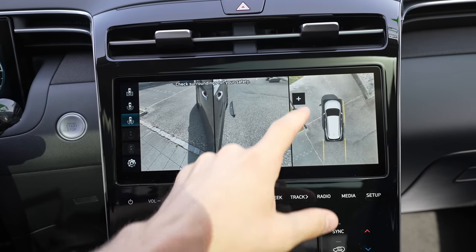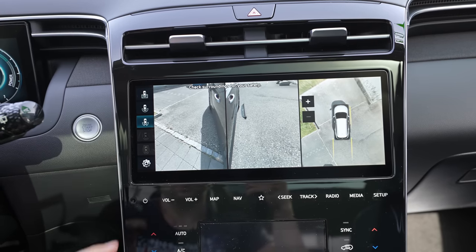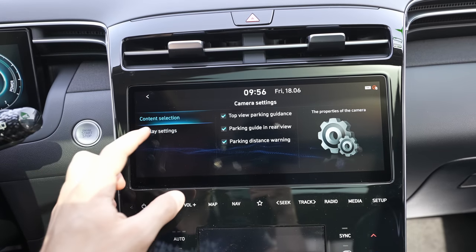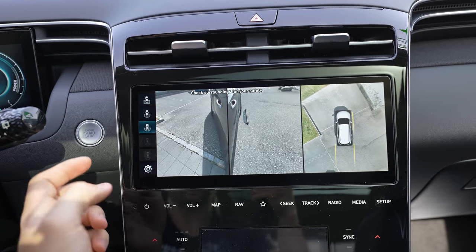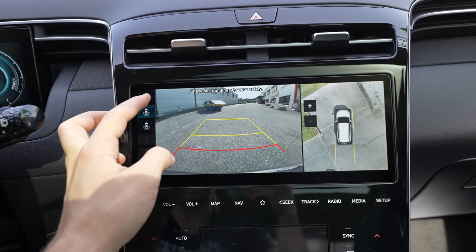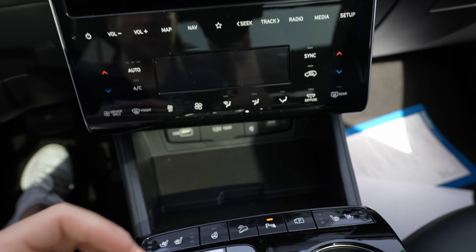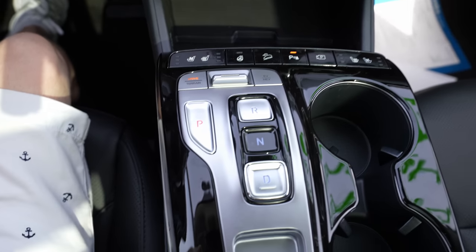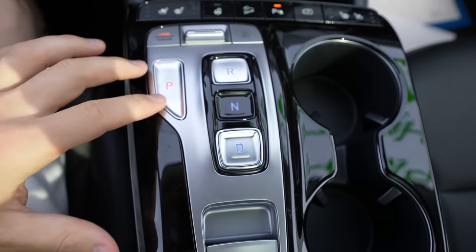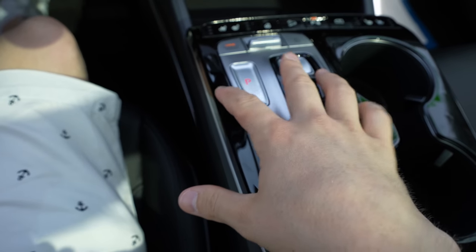You can also open all cameras without being in reverse by pressing the camera button. You can zoom in and out and switch between angles freely. The camera quality is genuinely better than on some other premium brands — Hyundai has really nailed the camera system on this car, with an impressive resolution and smart presentation.